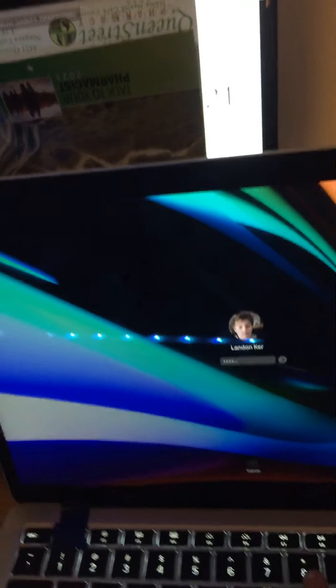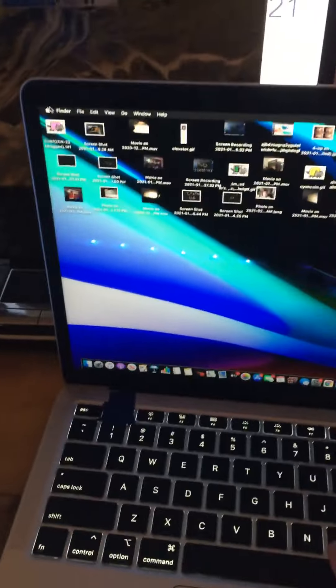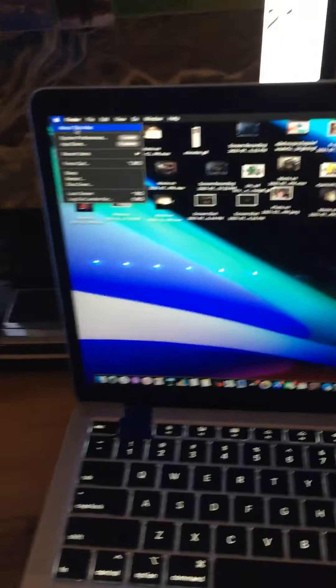I kind of broke a key a little bit, that's why I taped it up. No password — the password is like the year I was born, but you guys don't know what year I was born. So this is my MacBook, as you can see it is a MacBook 2020.